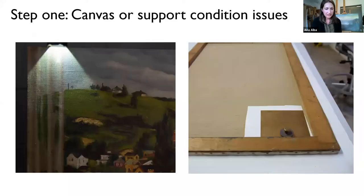Before we begin any aesthetic treatments, we address structural problems with the canvas. Luckily this one didn't have any major structural issues — just a little dent. Small dents like this can be humidified locally and addressed. It was placed face down on a soft surface, lightly humidified in the area of the bump, and then allowed to dry under mild weights. This process may be repeated several times if the depression doesn't completely reduce.